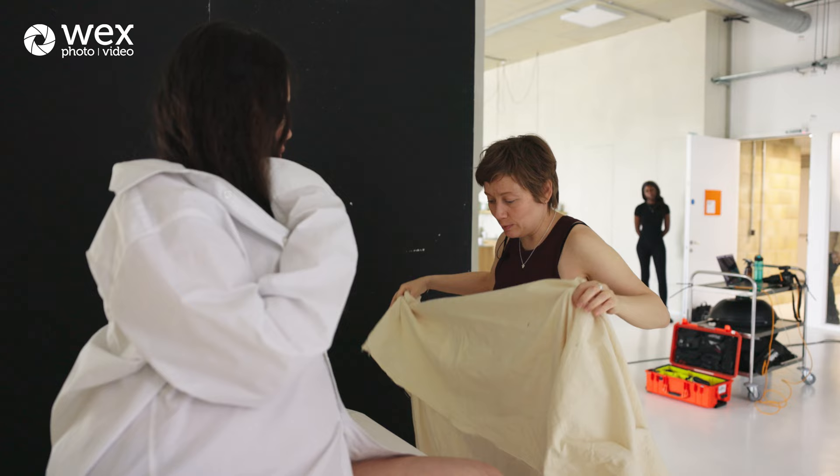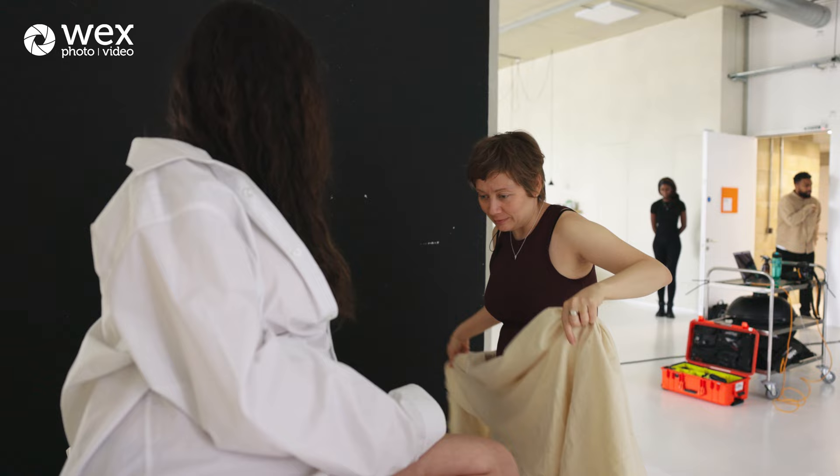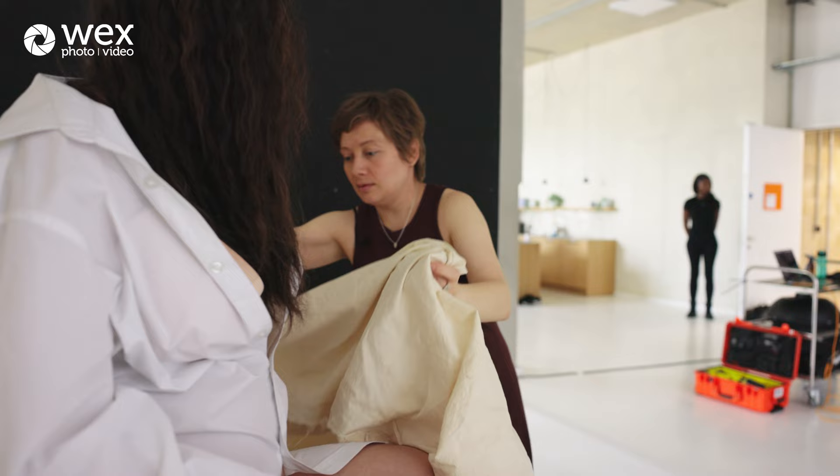One of the main reasons I decided to become a portrait photographer is because I'm genuinely interested in people — hearing them, getting to know them, hearing their stories, learning about them and their life.